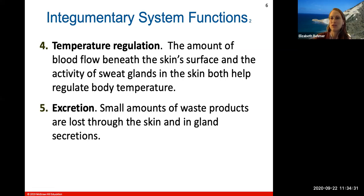Temperature regulation has to do with the constriction and dilation of blood vessels in the skin. Your blood vessels can become larger to allow more blood to flow through, or they can become constricted to keep blood from flowing through. Your sweat glands also help regulate body temperature by dissipating heat. Small amounts of waste products are also lost through the skin in gland secretions — this is excretion.